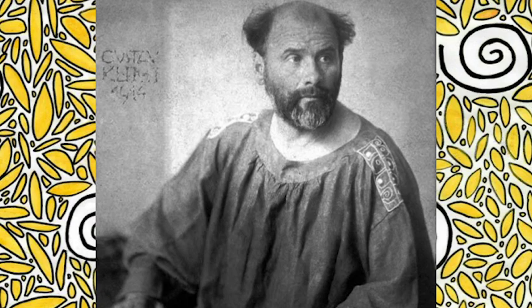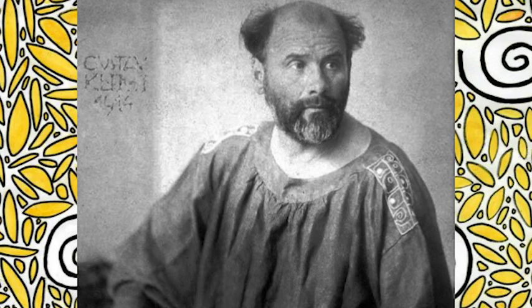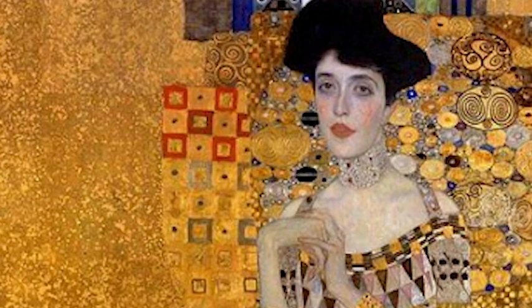Klimt was born in Austria in 1862, but he died at the age of 55 in the year of 1918. While he grew up in poverty, he eventually worked his way up to becoming a highly regarded artist. While his work reflects aspects of glimmering gold and decoration, it was also seen as controversial because of nudity.